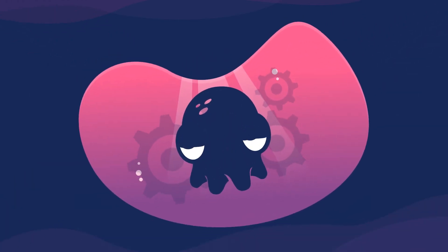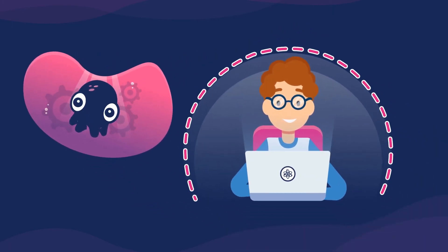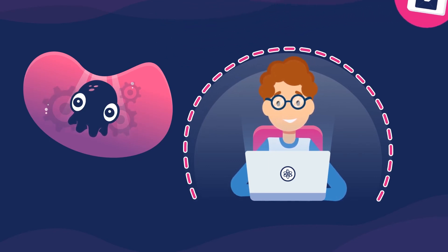We've built a lot of fancy AI and machine learning smarts into Inky, but our customers are just glad that she's good at protecting them from phishing and provides them with helpful advice rather than disappearing into a black hole quarantine.